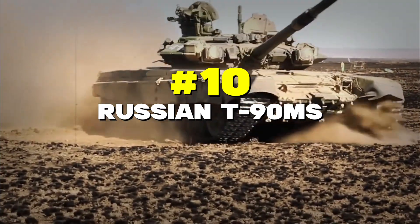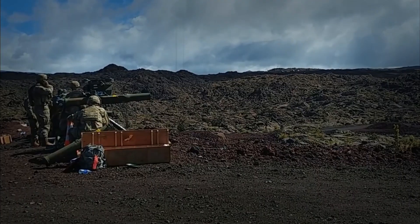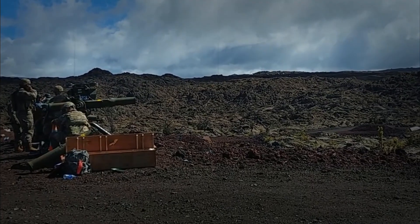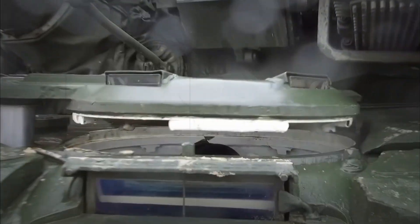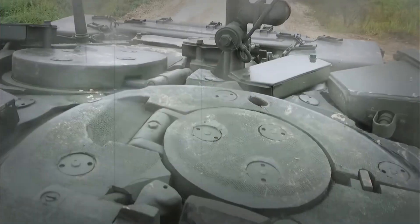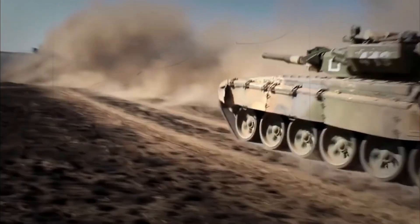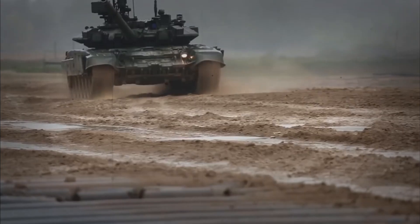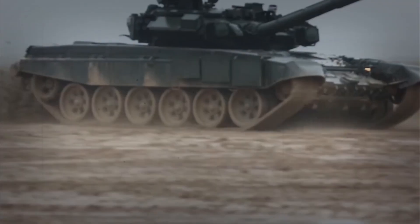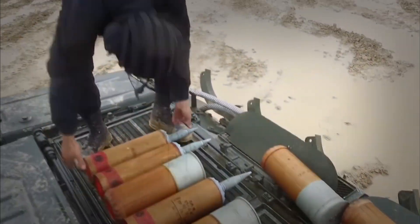Number 10: Russian T-90MS. The T-90MS might look small, but don't let its size fool you. This Russian beast is currently the most successful tank on the global market. It comes with a powerful 125mm gun that can fire both regular shells and guided missiles — that's like having a tank and missile launcher in one package. The tank has special armor that can explode outward to protect itself. While it might not be the most high-tech tank out there, it's good at what it does and doesn't cost as much as other modern tanks. Think of it as the reliable workhorse of the tank world.